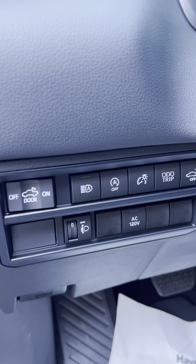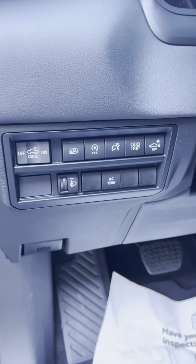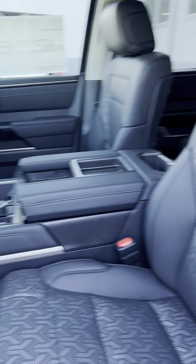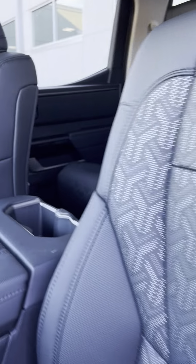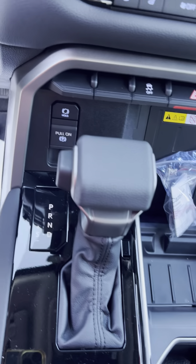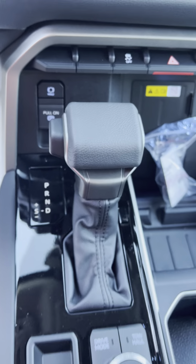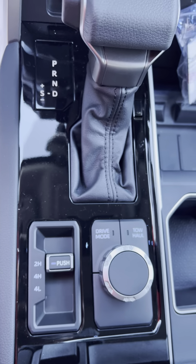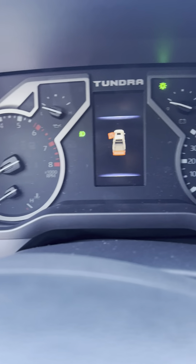All the features: automatic brights on a star, trip odometer, inverter, a lot of charging, brake hold feature, drive modes, turbo mode, easy 4-wheel drive. They got 5 miles on it.